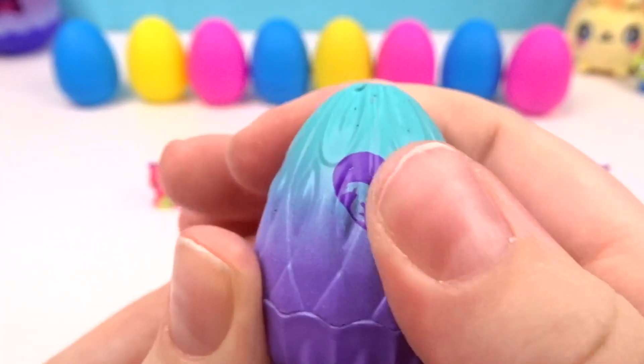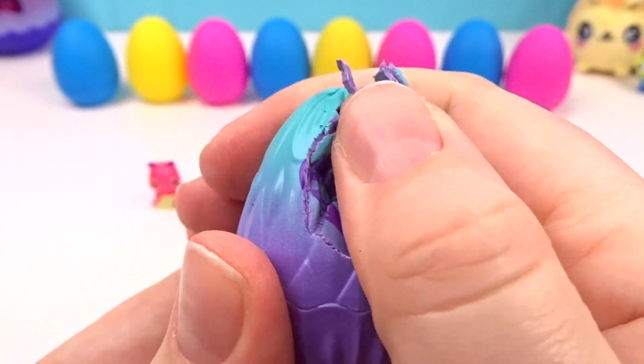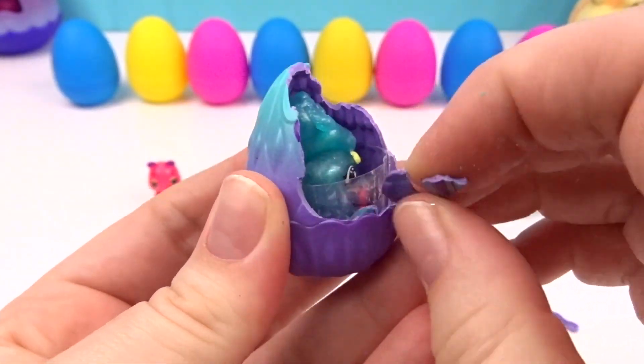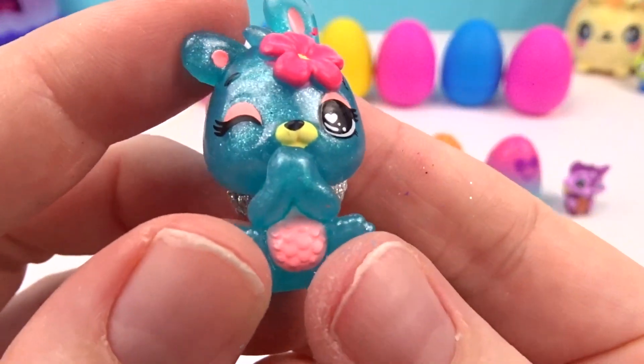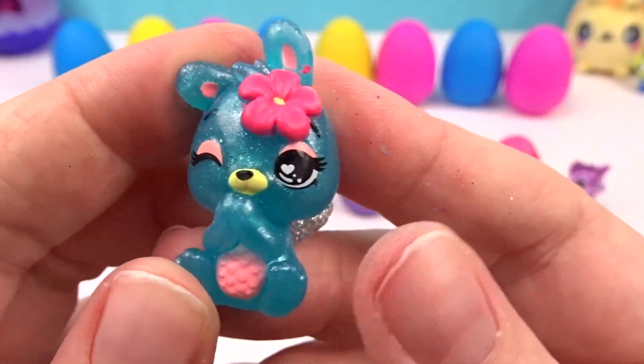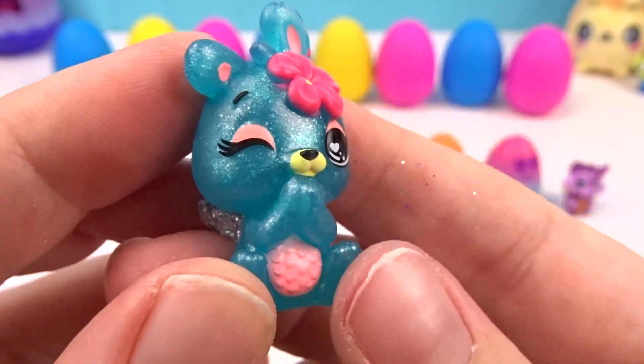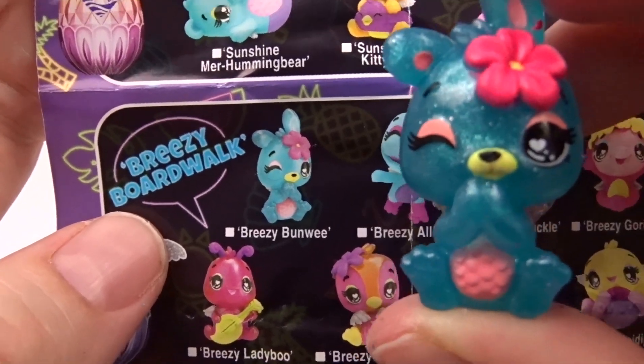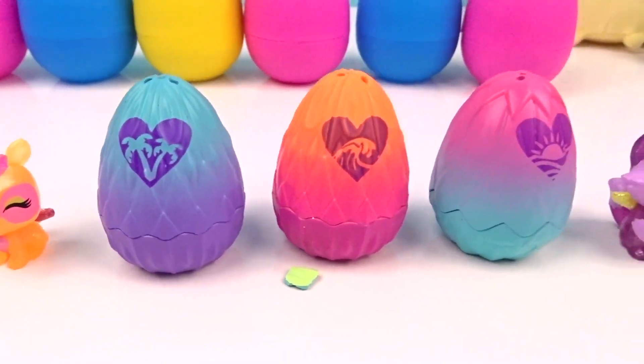Let's hatch this little Breezy Boardwalk egg! It's already cracking — that's crazy, this one was so ready to come out! We got a cute little bunny and it even has a flower — this is so adorable! It's a little adorable Breezy Bun-Wee!